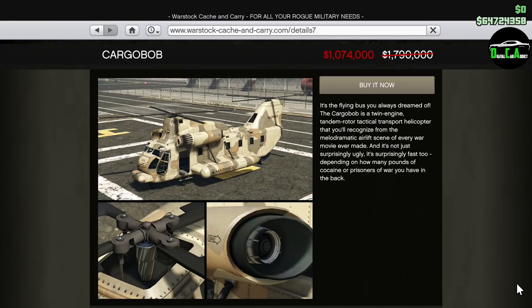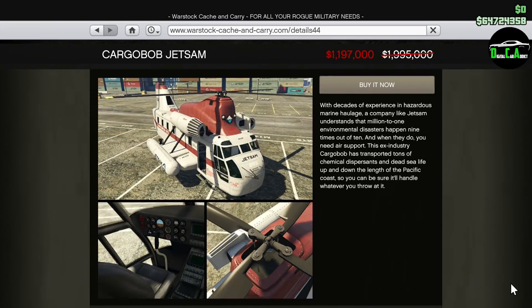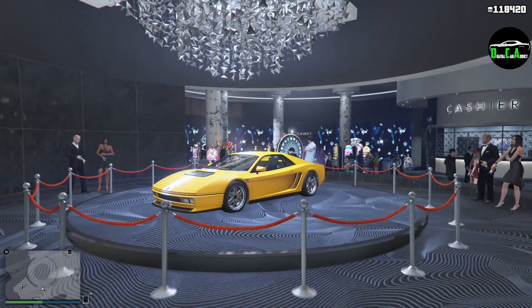We have 40% off the Cargo Bob and the Cargo Bob Jetsam as well. The Jetsam and the regular Cargo Bob are pretty much the same. The only difference between them is that the Jetsam is a little quieter than the regular Cargo Bob, and the obvious differences in livery — but that's pretty much it. They have identical performance, so picking which one to buy is all personal preference. If you don't own a Cargo Bob already, I highly recommend purchasing one — picking up vehicles is very cool and sometimes useful depending on the situation.